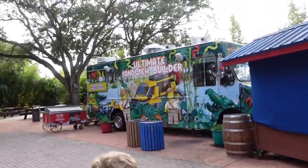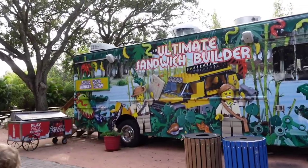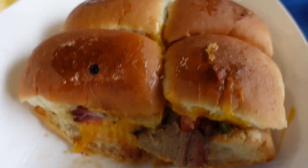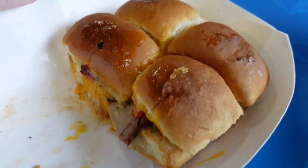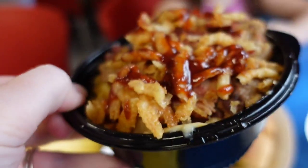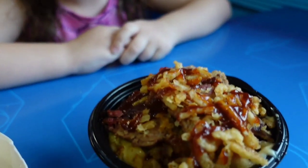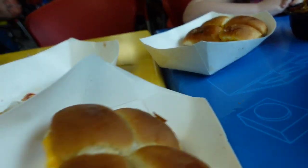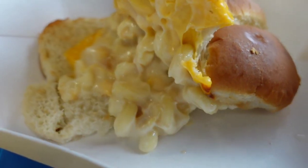The Ultimate Sandwich Builder is like a food truck located inside Land of Adventure, across from Costasaurus and the little safari ride. We've gotten the brisket sandwich and the mac and cheese sandwich a couple of times — the kids love the mac and cheese and we personally love the brisket. They also have a bowl with brisket, mac and cheese, and fried onions on top. Most of the time this is a pretty good spot, especially if your kids love mac and cheese.